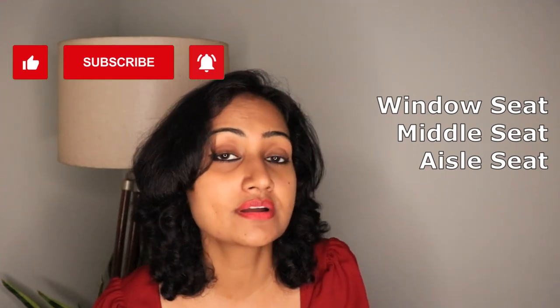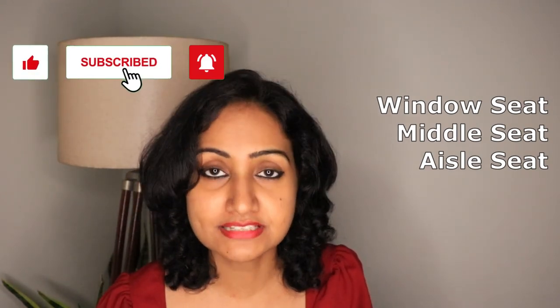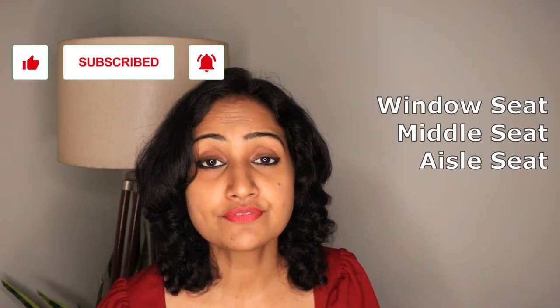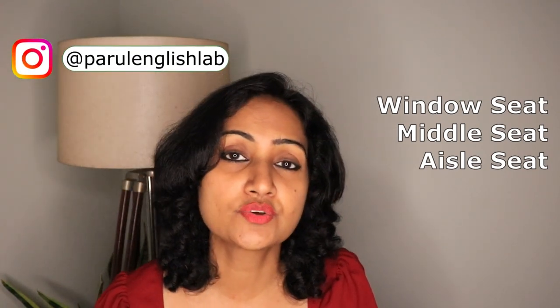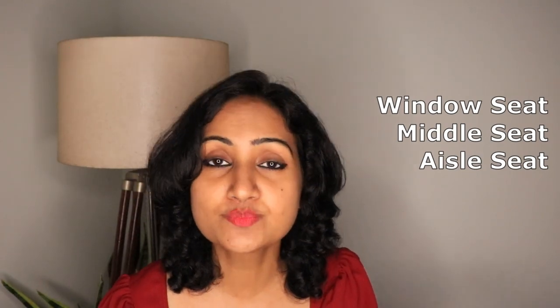Next are the seat types: window seat, middle seat, and aisle seat. The aisle is the area where you walk inside the plane. The seat next to the aisle is called an aisle seat. If there are three seats, you have a middle seat as well, and then the window seat. If you want to be comfortable, take an aisle seat — you can walk around and stretch. If you want to take pictures, go for a window seat.